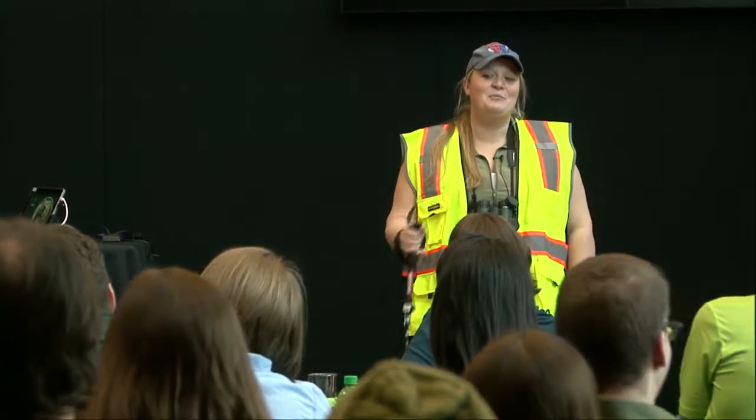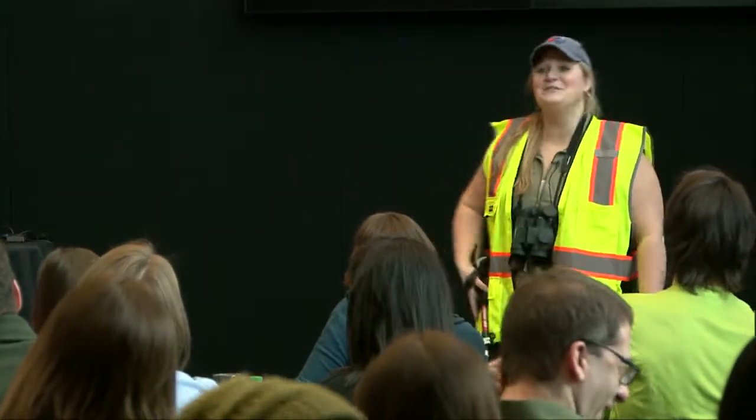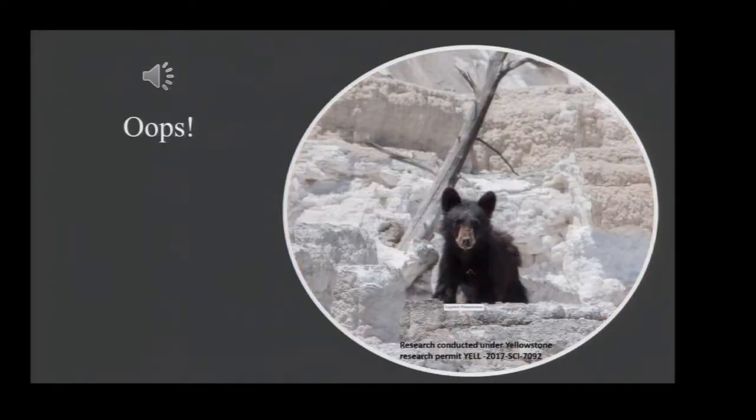One person in our group wasn't paying attention and wasn't doing their job, because there was a bear right behind us. Thank God the tourists saw it and notified us. To be fair, it wasn't an attacking grizzly bear — it was a little black bear cub. I was really angry at one of my undergraduate students for not following protocol and moving away, and he took a picture instead. But obviously, right now I'm really happy he took that picture.